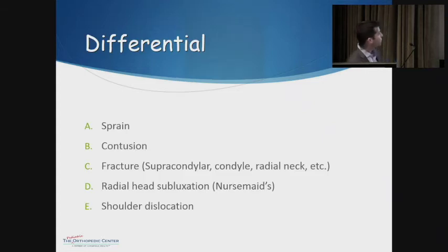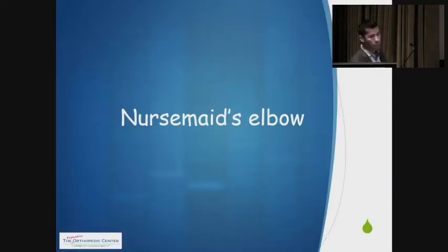We have a couple of differentials: a sprain, contusion, fracture, nursemaid's elbow, and shoulder dislocation. For those of you who said nursemaid's elbow, you would be correct.